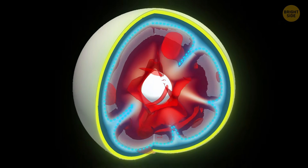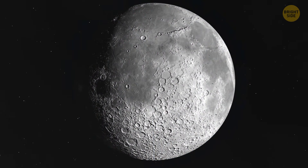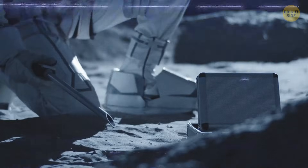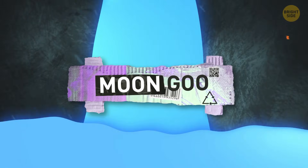There's something happening inside the moon, something that nobody expected. Not a dramatic shift you'd see on the outside, but deep down, where things seem frozen in time, scientists have uncovered a hidden layer of what you could only call moon goo.